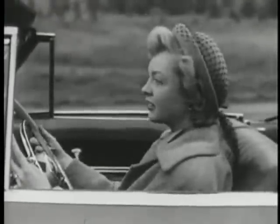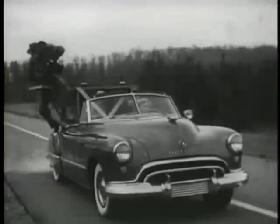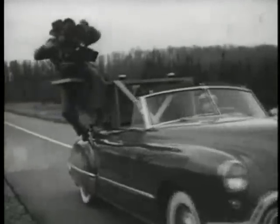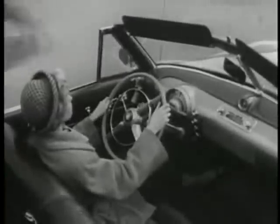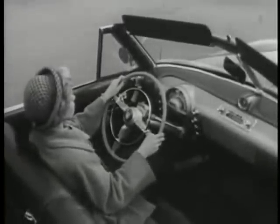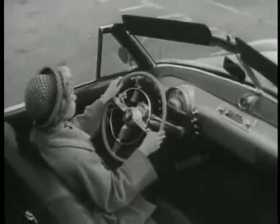Watch how easy it is to drive in a Hydromatic Oldsmobile. This special camera mounted on the back of the car will give you a bird's eye view. Keep your eye on the driver's right hand. See? Even as she slows down smoothly and stops for a traffic sign, she has both hands on the wheel.